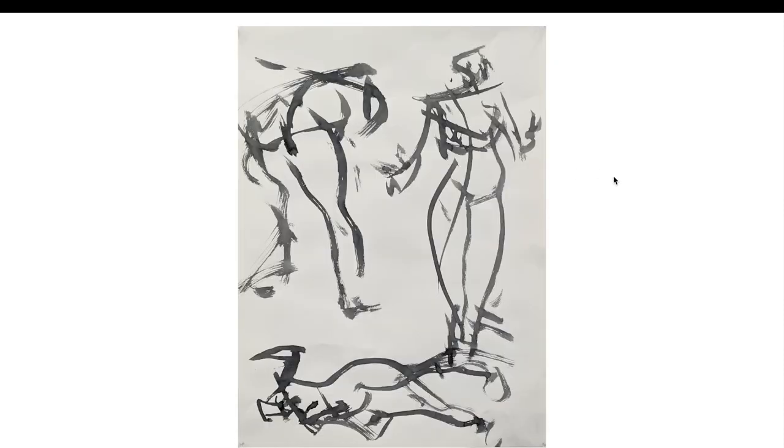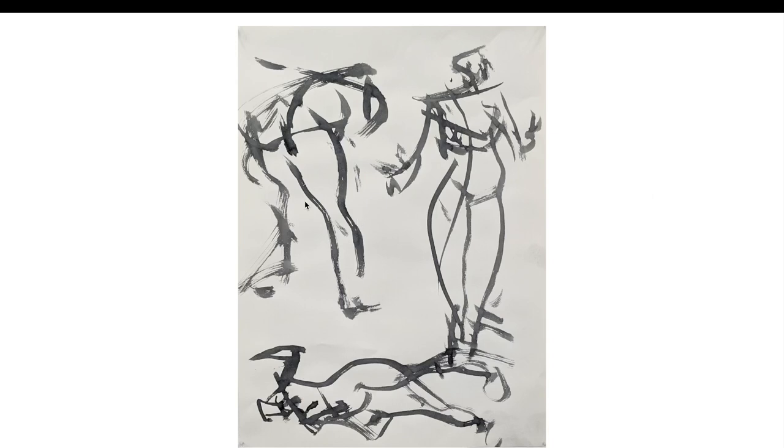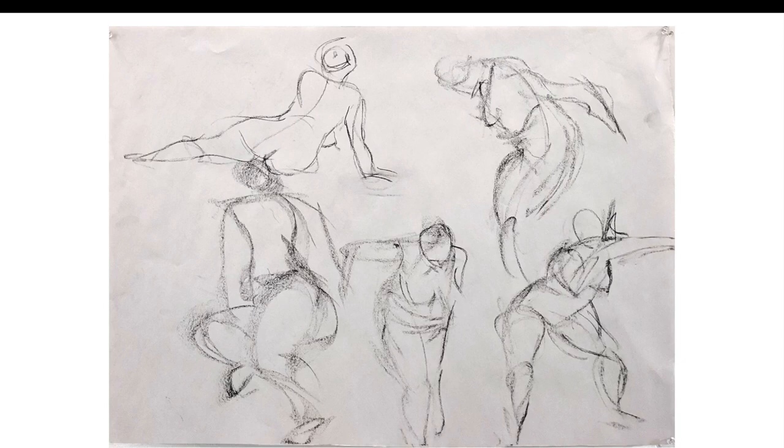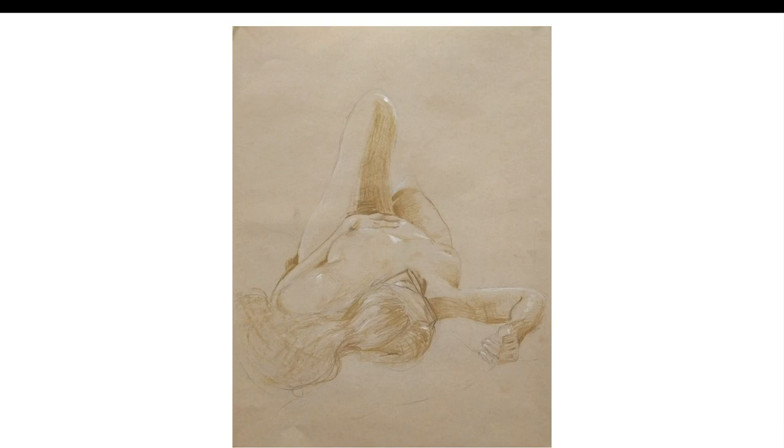We're about to get into some figure drawing, so if you don't want to see naked people, go to this timestamp. The paper was on the ground and we were using brushes attached to broom poles with India ink, so we had to draw from the shoulder and couldn't be super precise. These were either 30 second or one minute drawings. Then more traditional ones with charcoal - these were two minute, this was a 10 minute pose. This longer one - maybe 30 minutes - is probably my favorite figure drawing from the class. I'm happy I was able to accomplish the perspective because it was an angle I've never drawn someone at before.